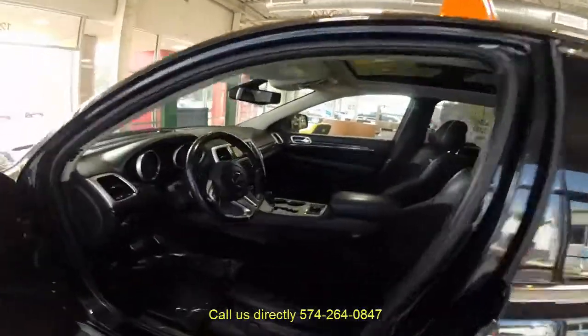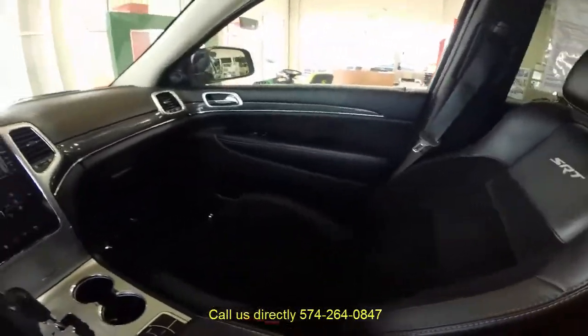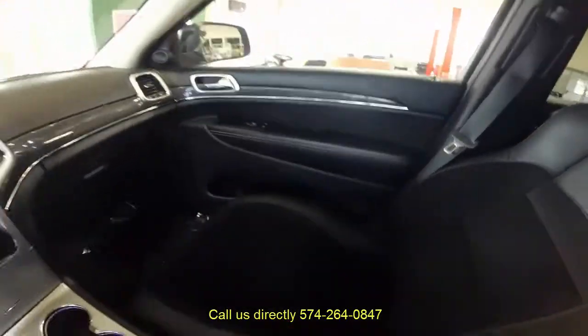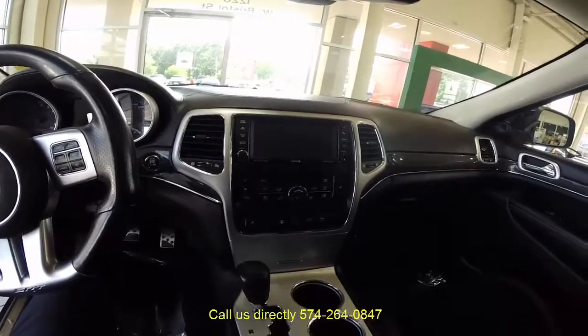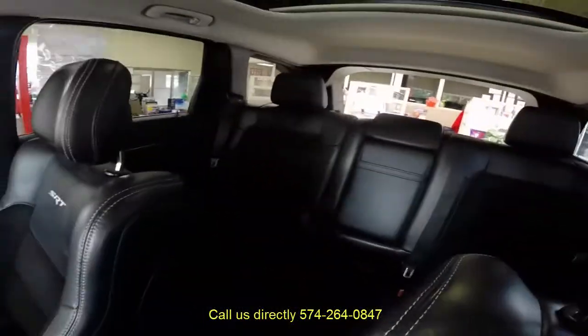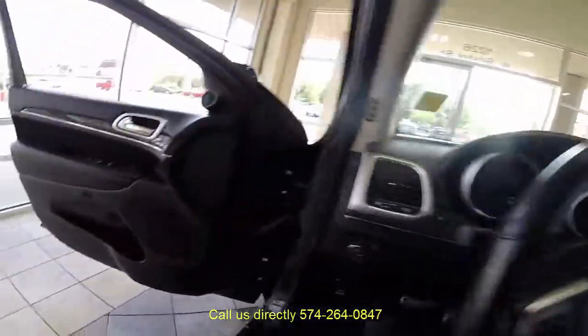As you can see, this vehicle is nicely equipped with all the amenities of a luxury SUV: leather seats, air-conditioned seats, heated seats, heated steering wheel, navigation, panoramic roof, heated seats in the back. This vehicle is fully, fully loaded.